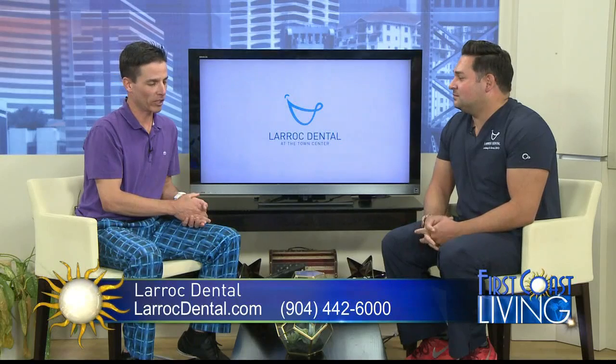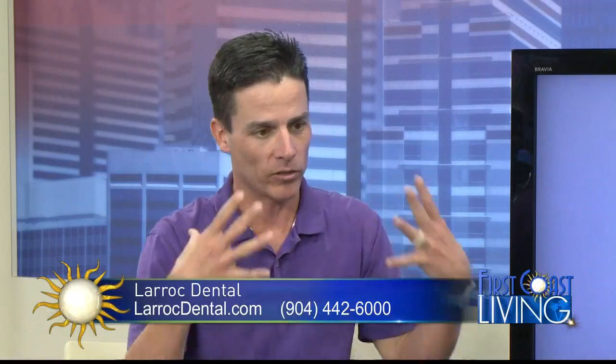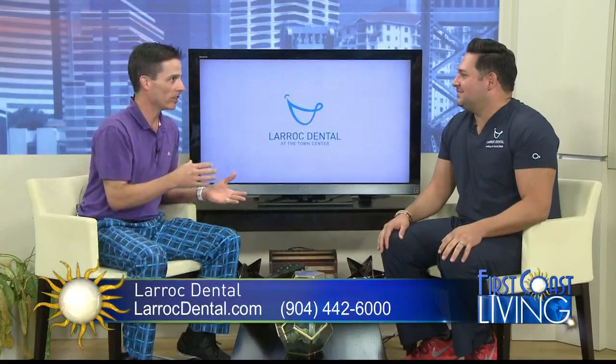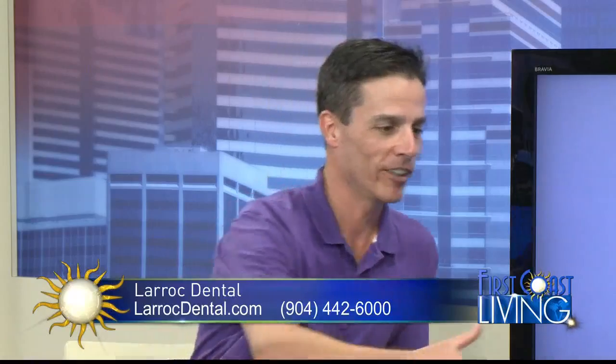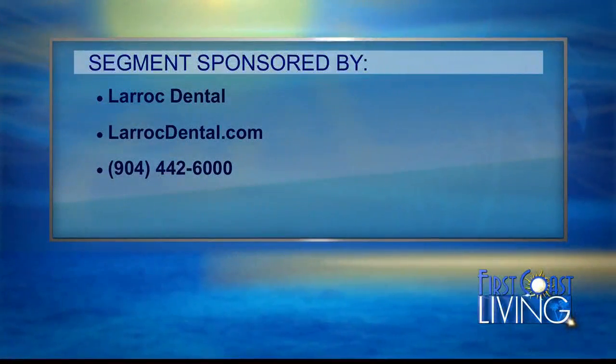You've got to go check it out. Next time you come on, I'm going to get myself used to being around the stuff that usually makes me faint. We should do one of the wisdom teeth extractions together and you can be the assistant. Special thanks to LaRock Dental for being here and sharing this information. For more information, visit larockdental.com or call 904-442-6000 to make your appointment.